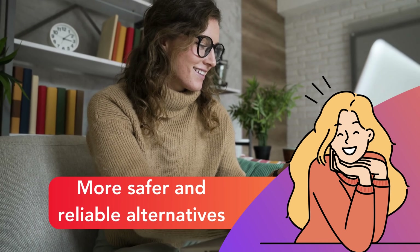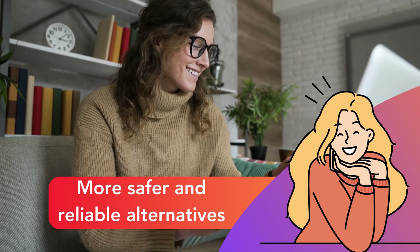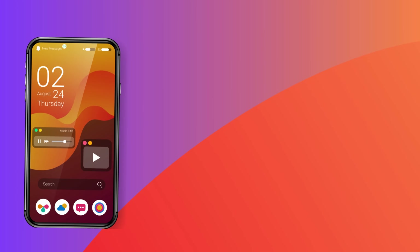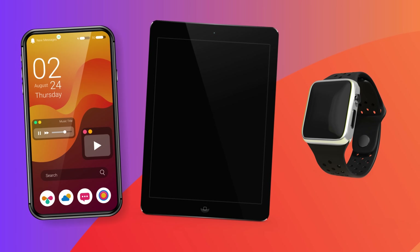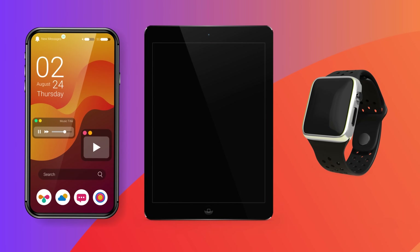I've got something way better for you. We will uncover a safer, faster, absolutely free and reliable alternative. It's a simple legal method that works for iPhones, iPads, and even Apple Watches. So buckle up and let's dive right into it. Stay tuned, you're going to love this.